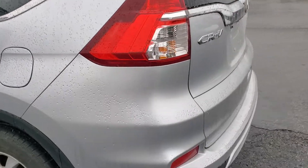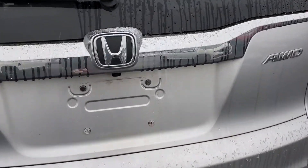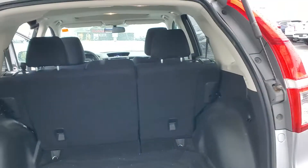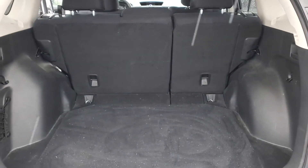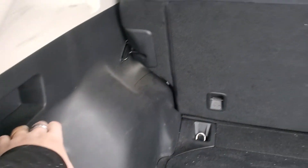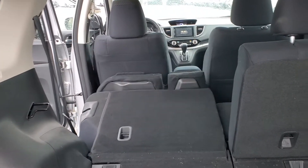Really no dings, dents, or scratches — a couple of small stone chips on the hood. Lots of room in the back there for you. It also has the lever functionality to lay the back seats down, so you're not going around and back when you want to get into the back.